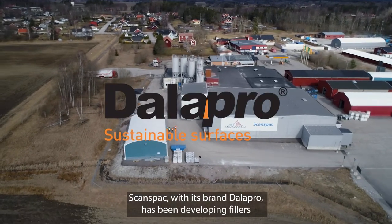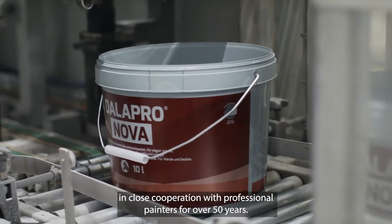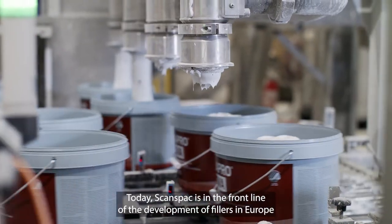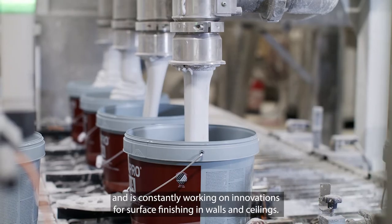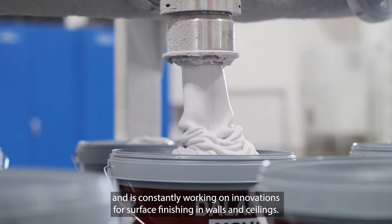SconesPak, with its brand Dolapru, has been developing fillers in close cooperation with professional painters for over 50 years. Today, SconesPak is in the front line of the development of fillers in Europe and is constantly working on innovations for surface finishing in walls and ceilings.